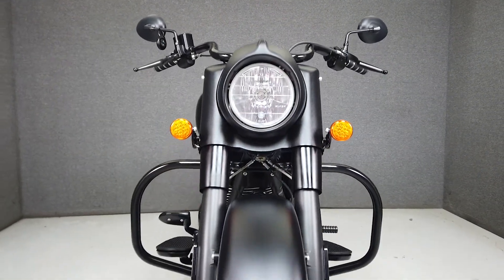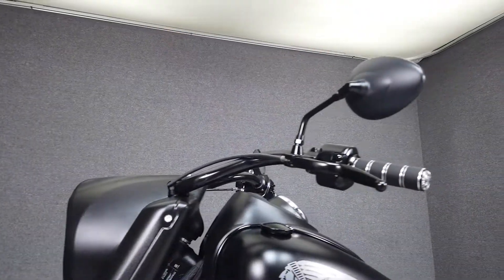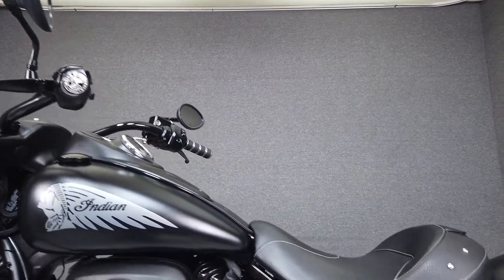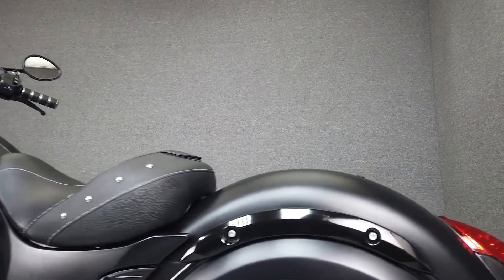This vehicle has received our premium service and detail and comes covered under a 90-day nationwide warranty. We have also purchased the Cyclecheck's vehicle history report. You can view this report by clicking the link on the right side of the video.